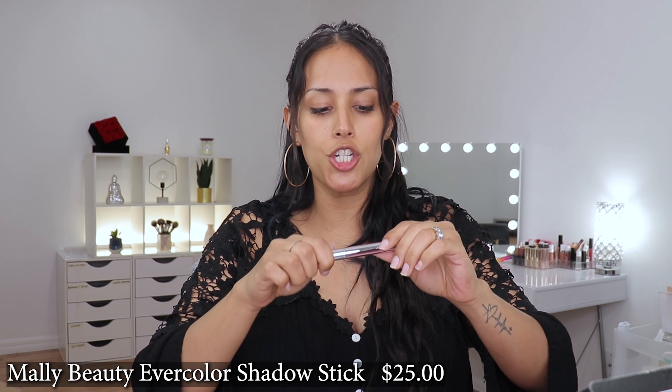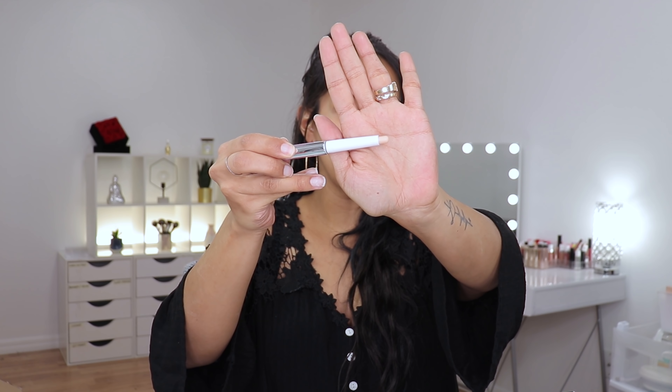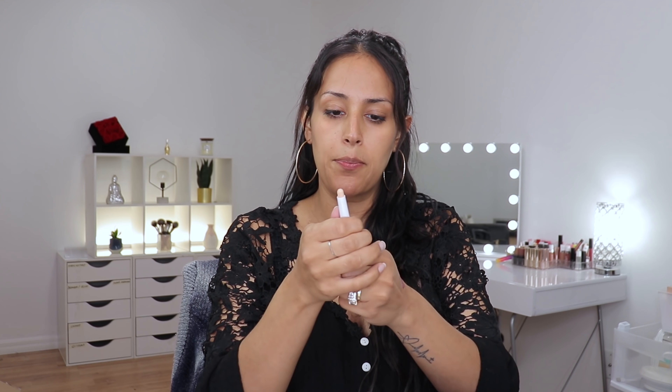Item number four is a product by Mally Beauty — it is their Evercolor Shadow Stick Extra Velvet. It's an eyeshadow stick, and the description says it's your primer, eyeshadow, eyeliner, and brush all-in-one. I did separate the base just to see if there was a brush hidden somewhere in there — there isn't. I checked the compartment and pulled the bottom out, and there's no brush. However, we're going to use this as a primer today.